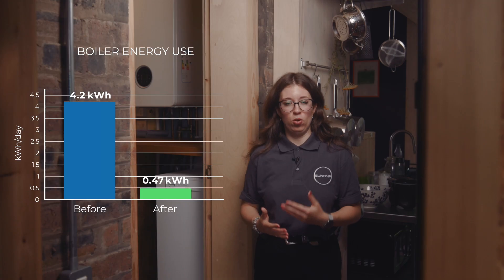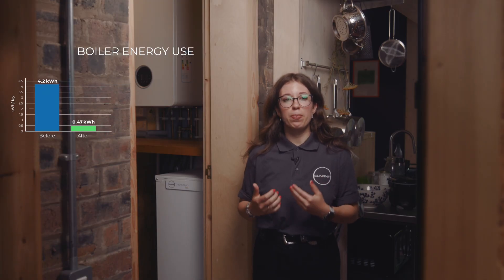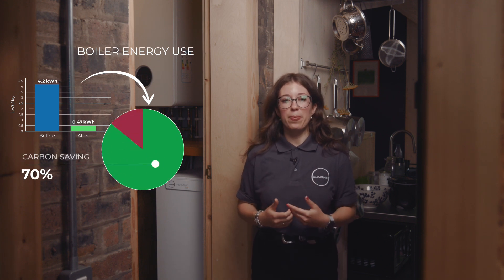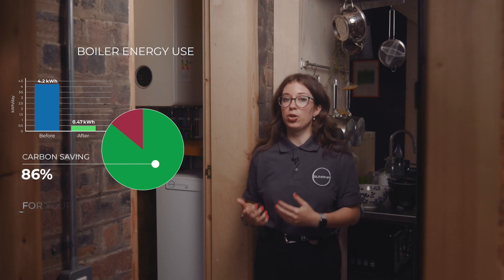What did we find? When the Sunlamp heat battery is preheating the water to the combi boiler, the boiler's energy use drops from 4.2 kilowatt hours a day to just 0.47 kilowatt hours a day. That's a big drop and it brings some clear benefits. Firstly, for the environment, using solar charged preheating cuts the boiler's carbon emissions by up to 86%, since it avoids burning gas.